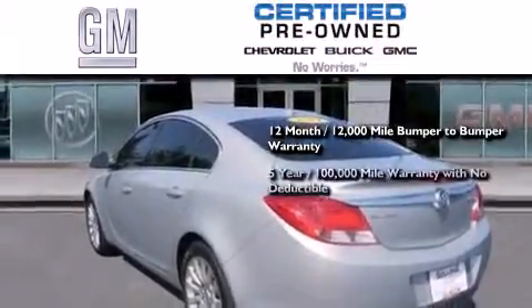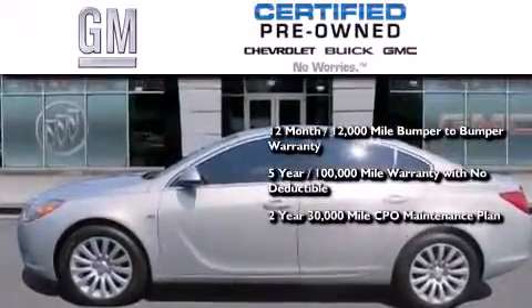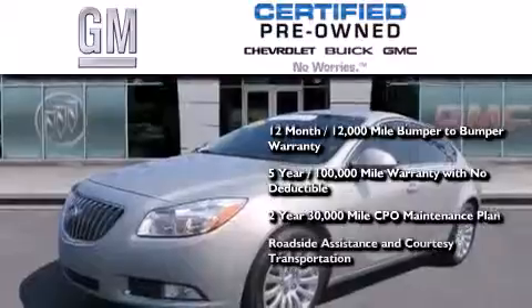You also receive a 5-year, 100,000-mile powertrain limited warranty with no deductible, a strict factory-set 117-point inspection, plus roadside assistance and courtesy transportation.